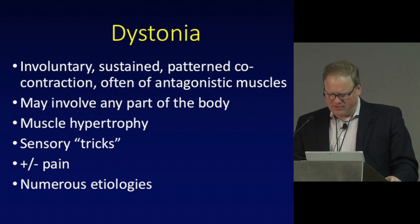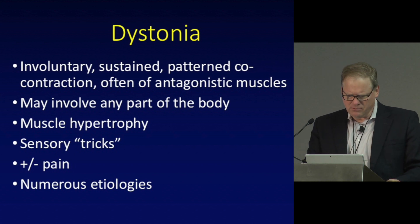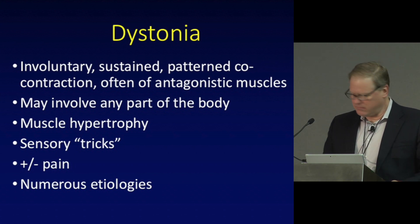Some people with blepharospasm may have other facial involvement — we call that cranial dystonia. They may have blepharospasm and neck involvement, which we would call a segmental dystonia. But it's really just nomenclature based on the description of the term. The key is that it's involuntary and patterned, and there are many many causes of dystonia.